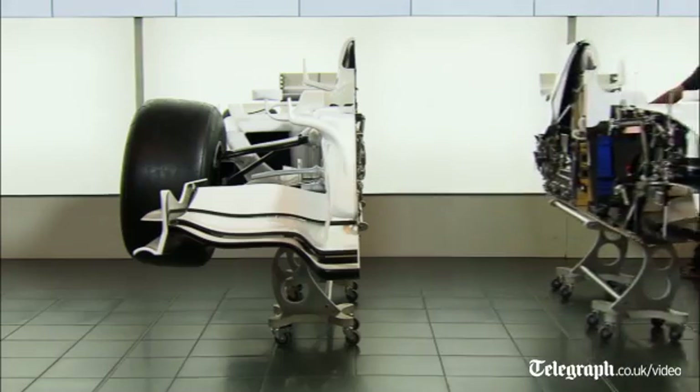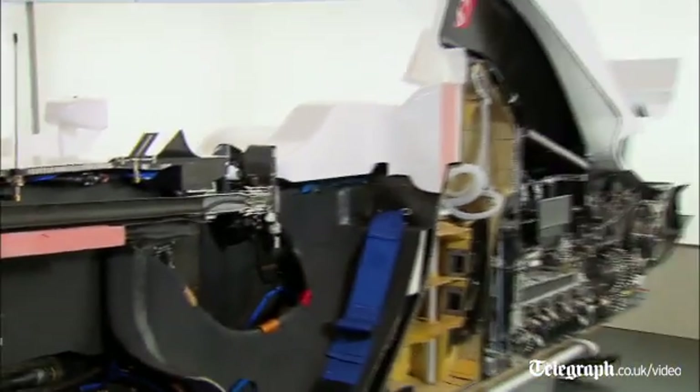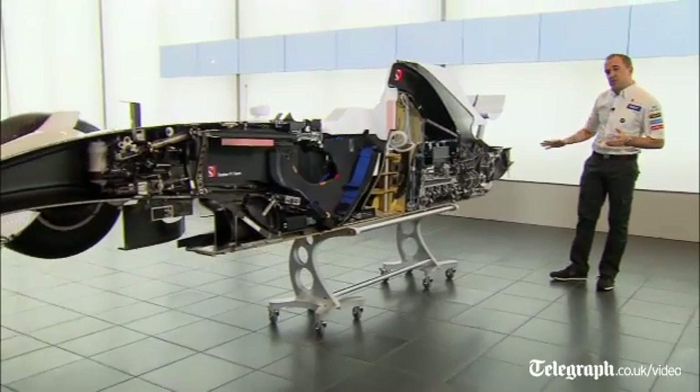It's taken us two years, but here it is. One of the challenging points of designing a Formula 1 car is positioning and packaging all the components that make the car work. Here you can see all these components and how they're positioned on the car.